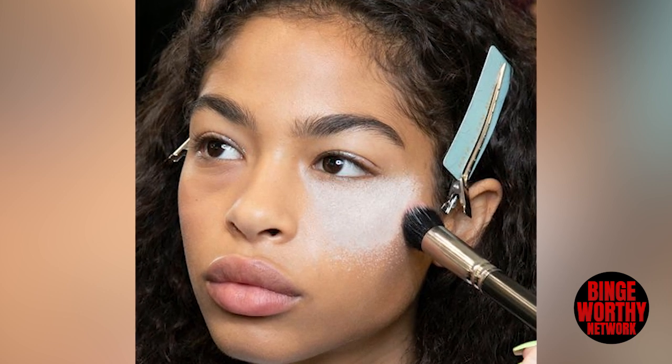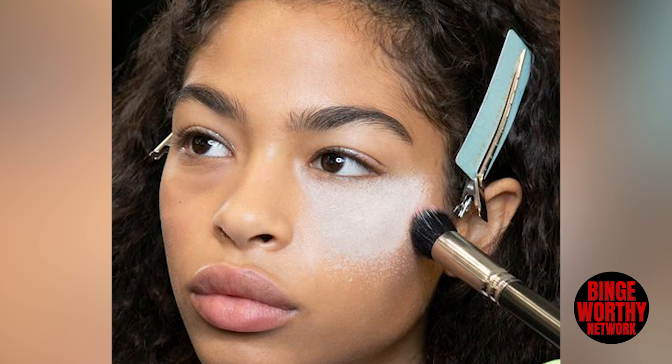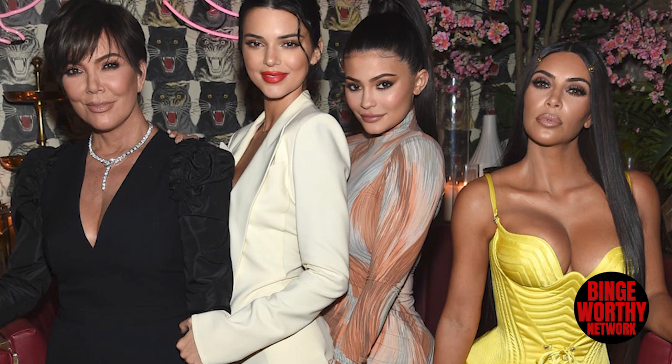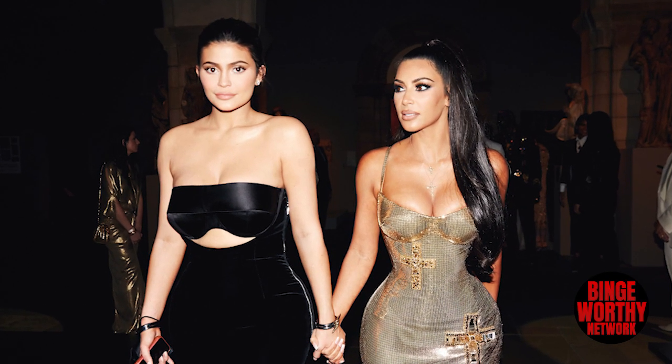Baking the cheeks. If you are well-versed in the world of beauty and makeup, you probably know what the term baking means. For those who are unfamiliar, baking a face is basically putting on translucent powder and letting it soak up all the excess product from concealers and foundations. It's a great method for those who have oily skin. The Kardashians single-handedly made the term baking go viral. Kim Kardashian is notoriously known for baking her under eyes, her brows, and even her cheeks — and it looks like her younger sister Kylie Jenner has followed in her footsteps.